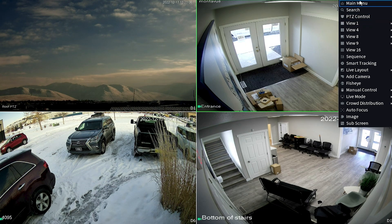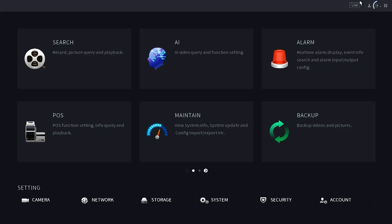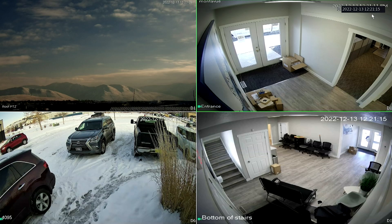Don't worry though, there's still a way to log out. Simply go to the main menu, click on the little arrow in the upper right corner and select logout. You'll need to make sure you do this every time if you want your system secured for others.